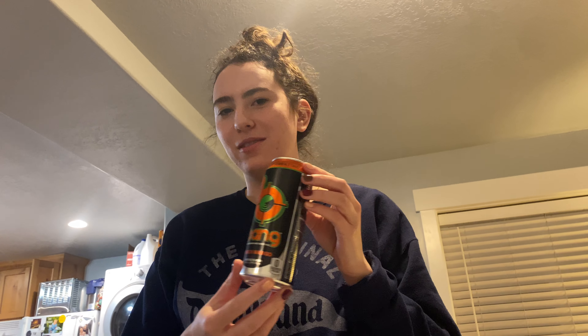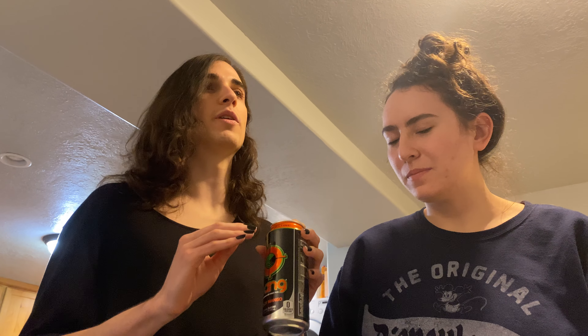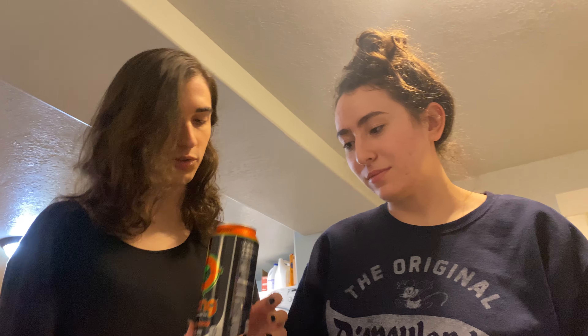Here we have Bang Peach Mango. I'm a proponent of Bang because they're quite affordable, and as advertised they have zero calories per can. They also have a wide variety of flavors which in my experience have been mostly good. However, in the past whenever I've recommended a Bang energy flavor to Cath, they have all been really bad — so we'll see how Peach Mango fares.